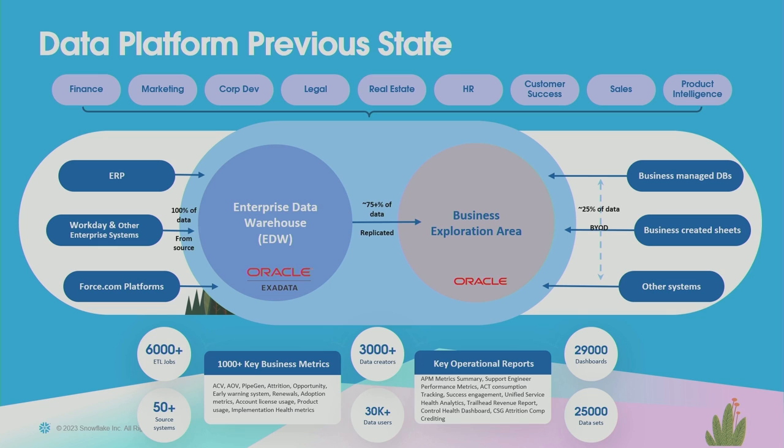We have about 6,000 plus ETL jobs that allow us to ingest and transform data, ultimately creating about 1,000 plus key business metrics. We store all of that in an enterprise data warehouse hosted on-premise on an Oracle Exadata Appliance. It's been facilitating a lot of business operations, but over time we realized the scalability and agility needs of the business were not being fully met by our IT organization.